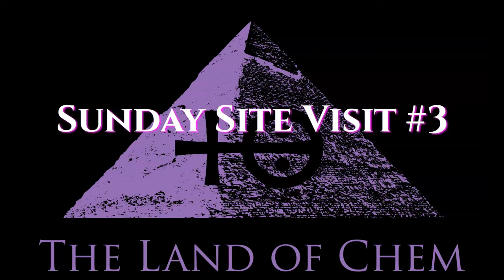Welcome back to the Land of Chem. I am your host and author, Jeffrey Drum. Thank you all so much for joining me again. Welcome back to the third installment of the new Sunday Site Visit series, live from Egypt and exclusively here on the Land of Chem YouTube channel.